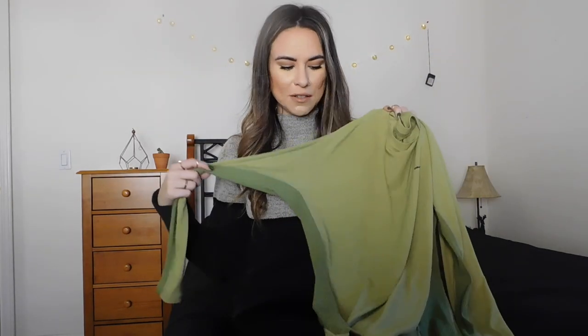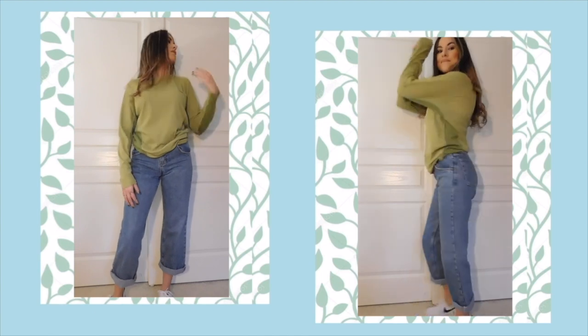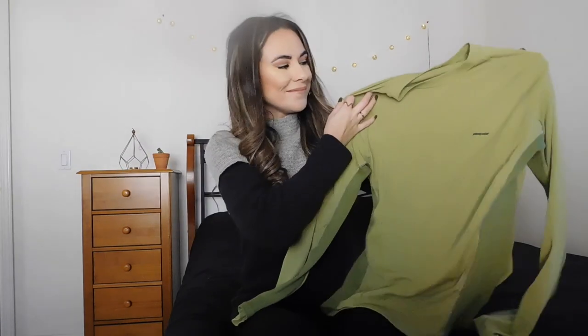The next item is a brand I've actually been finding pretty frequently at the thrift store, which is cool because it's a really nice brand. It's this Patagonia shirt in a nice green color — I'm not even sure what shade to call it. It has really cool paneling down the side and it's a thin material, so I feel like it'd be great for hiking, working out, or just everyday wear since it feels airy. It has the cute Patagonia logo right on it, and I'm going to throw this up on Depop since I already have a Patagonia shirt in this color.